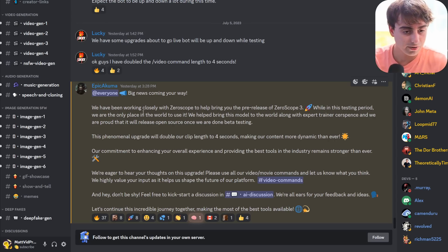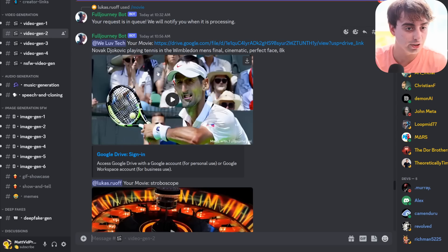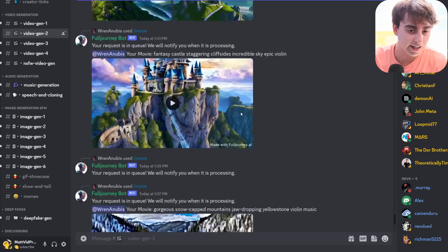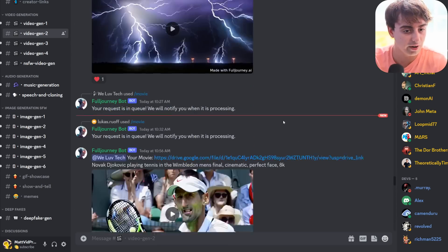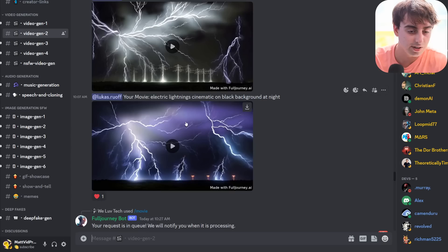Here is the announcement on the server — kind of a rundown. You're getting four-second clips, which keeps right up with Gen 2 and Pika Labs. You essentially go into one of these channels, type slash movie and your prompt, and it will generate. Like I said, it seems to take a long, long time, and sometimes it does fail, but eventually you do get these videos.